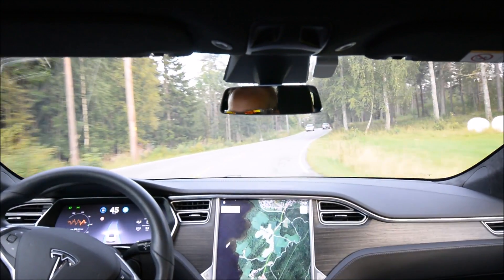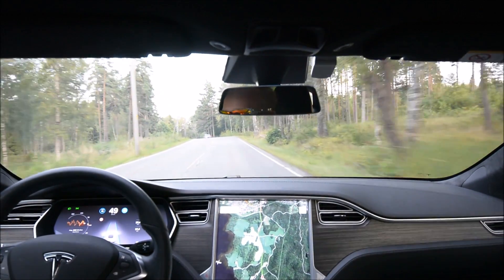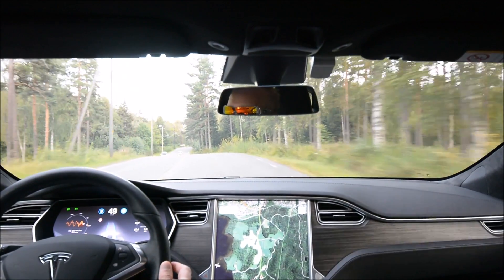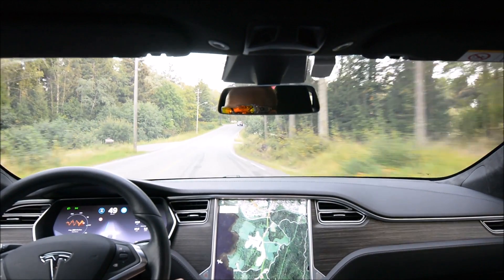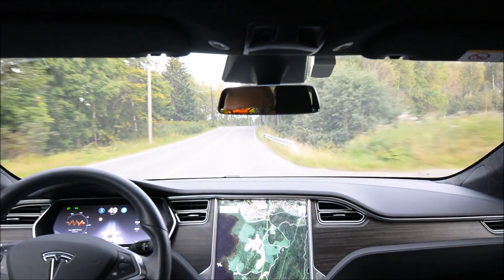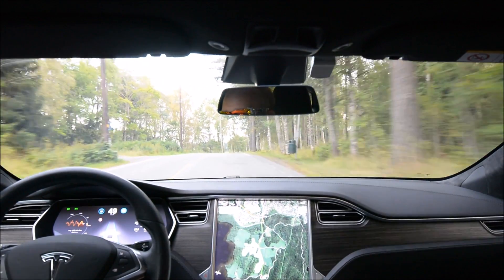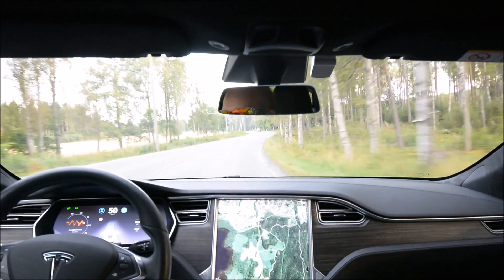It's not very confidence-inspiring either in this bend — it even reduces speed to 44, even though the road really doesn't require that. It's not that steep a bend. There's still that kind of nervous feeling; the steering is going a bit back and forth.